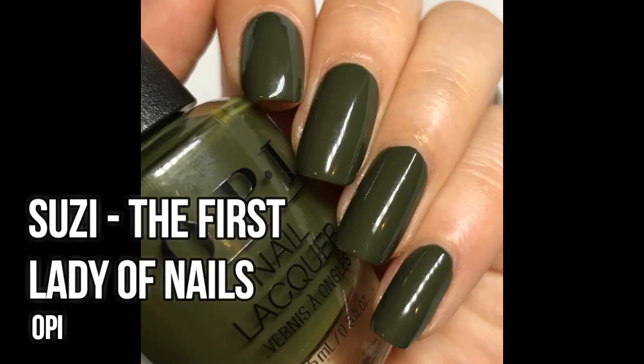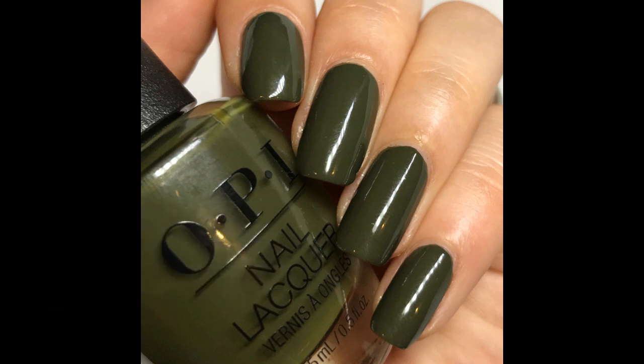Then I wore OPI Susie the First Lady of Nails. I got this one from Marshalls a little while back and decided to wear it since it's a nice wintery shade — just a really deep olive-y green color. On the nails it dried a tad darker than in the bottle, but I think it still looks gorgeous, and I honestly prefer it a little darker, so that was a pleasant surprise. The formula, of course, is great — OPI creams, you can't really go wrong. If you like the color, you would definitely like this polish.